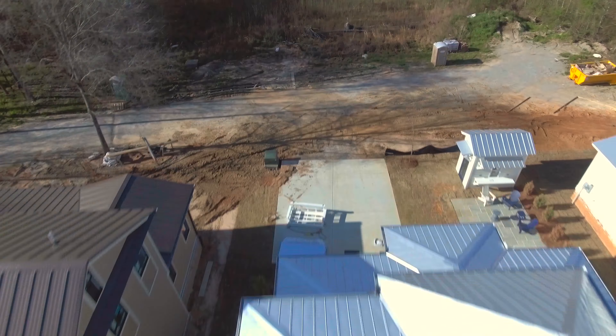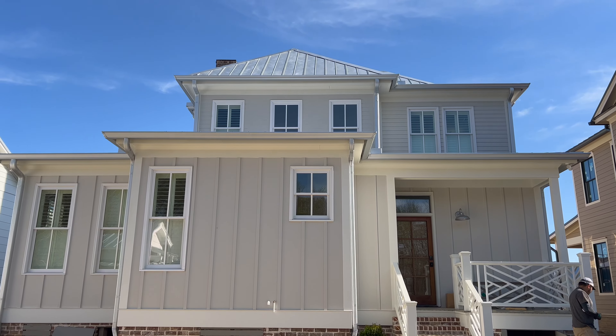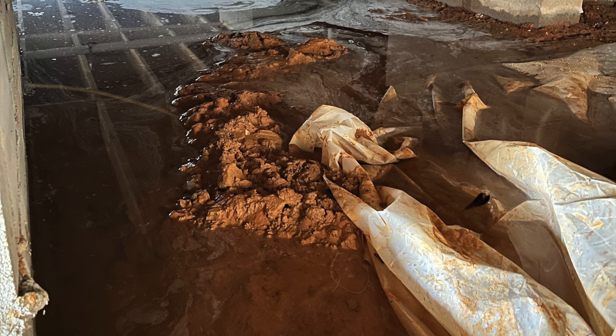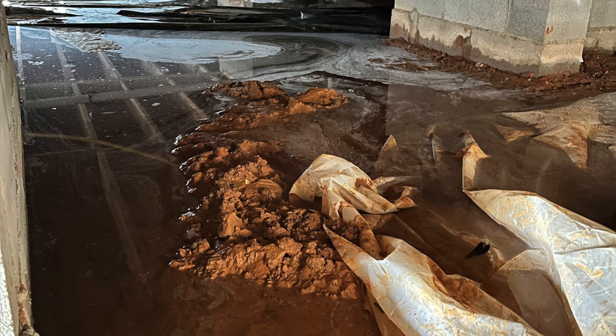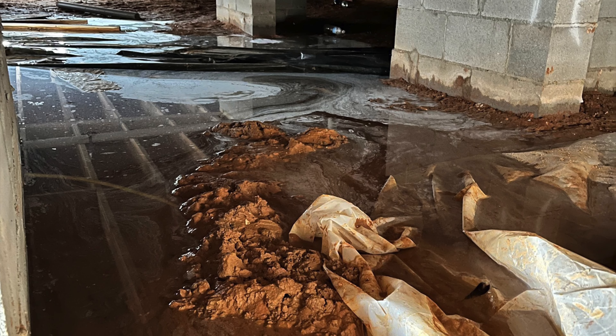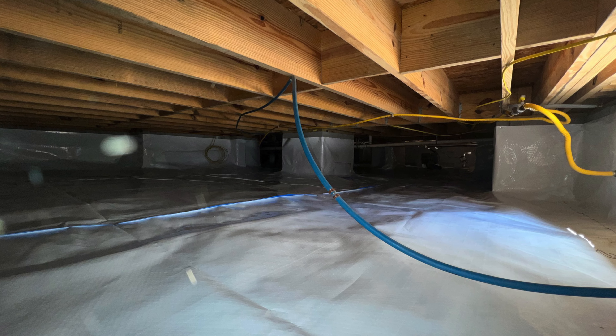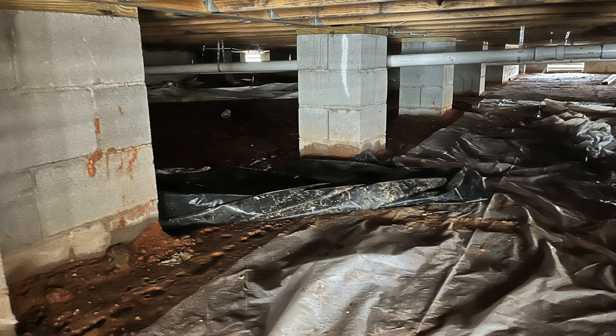Juan and our crew rolled out to get this customer taken care of to address a few issues. First, we want to take care of the groundwater seepage. The way we do that is we rolled out drainage matting along with a 20 mil thick Clean Space liner so that water could flow freely to our smart sump to be discharged out of the crawl space.